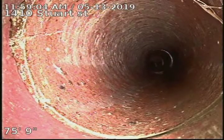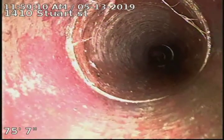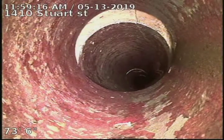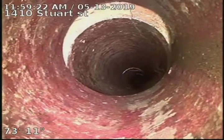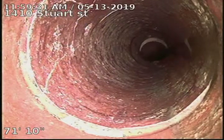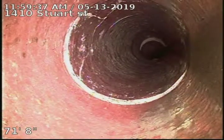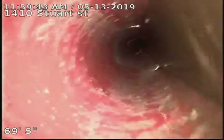Some more cracking there — you can see the top left corner of the screen — and an offset with a crack. Some more cracking at 71 foot. Looks like we're holding a little bit of water from about 68 to 71 foot.